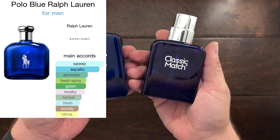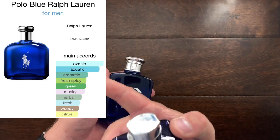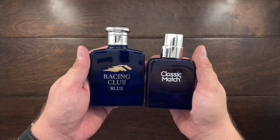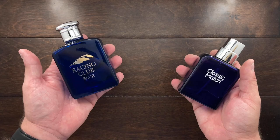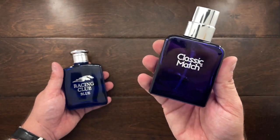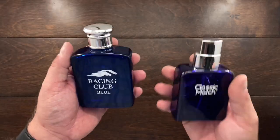Now we're going to move over to the ones I enjoy wearing in the summer. Two here are basically the equivalent of Polo Blue — these are copies of that. I just don't really feel like spending the money for original Polo Blue. The Classic Match is much closer than the Racing Club. This is a fresh, light, airy fragrance that is fantastic for the summer.